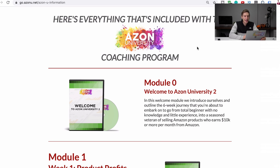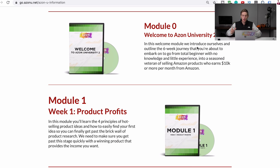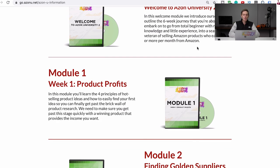Here's everything included within the Azon University coaching program. The first module is product profits — how to actually go and find a product. I'm not just talking about using Jungle Scout or Helium 10 or any of these tools. I'm talking about how to actually understand product research and manually find it, so you don't need to rely on tools. We want to give you the knowledge that not many others do, so you understand how the tools work.